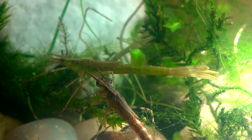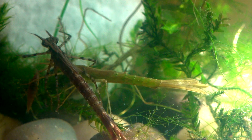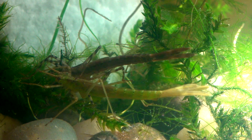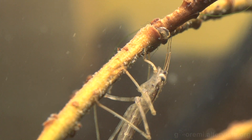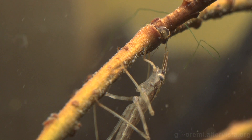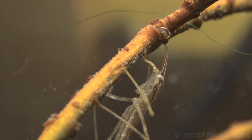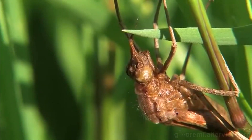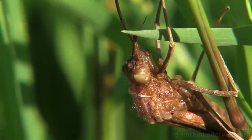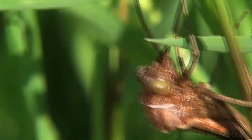La colorazione delle larve, come potete vedere, non è sempre uguale. Esse tendono ad aggrapparsi a steli in prossimità della superficie, dove possono trovare le proprie prede, come le larve di zanzara e piccoli gammaridi. Quando sono pronte a mutare in esemplare adulto, escono dall'acqua, arrampicandosi su qualche stelo d'erba o su qualche pianta situata nei pressi del corso d'acqua.